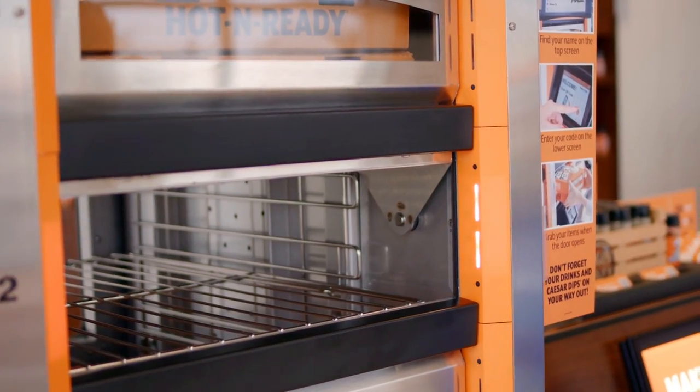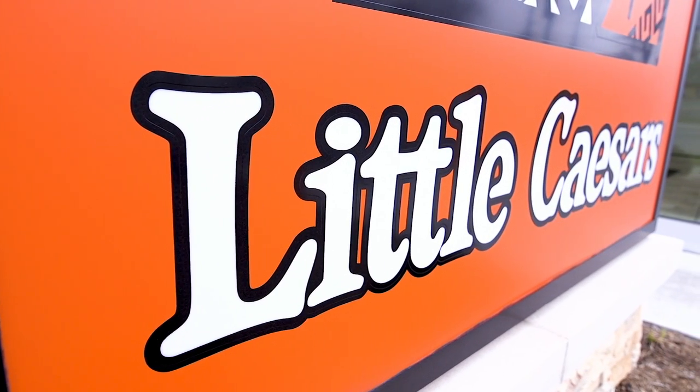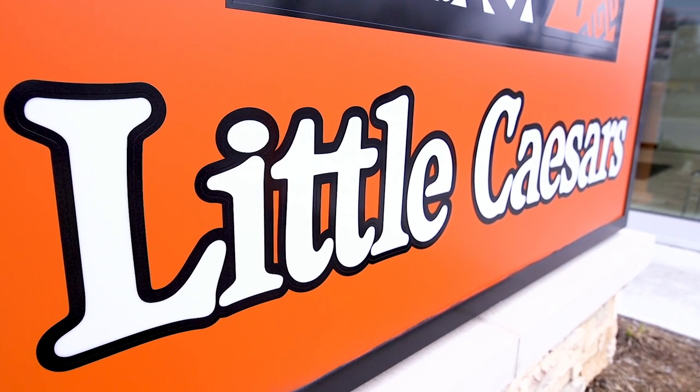As a critical part of Little Caesars' new reserve-and-ready strategy, our technology platform, powered by Caesars Vision, delivers an amazing customer experience at an unbeatable value.